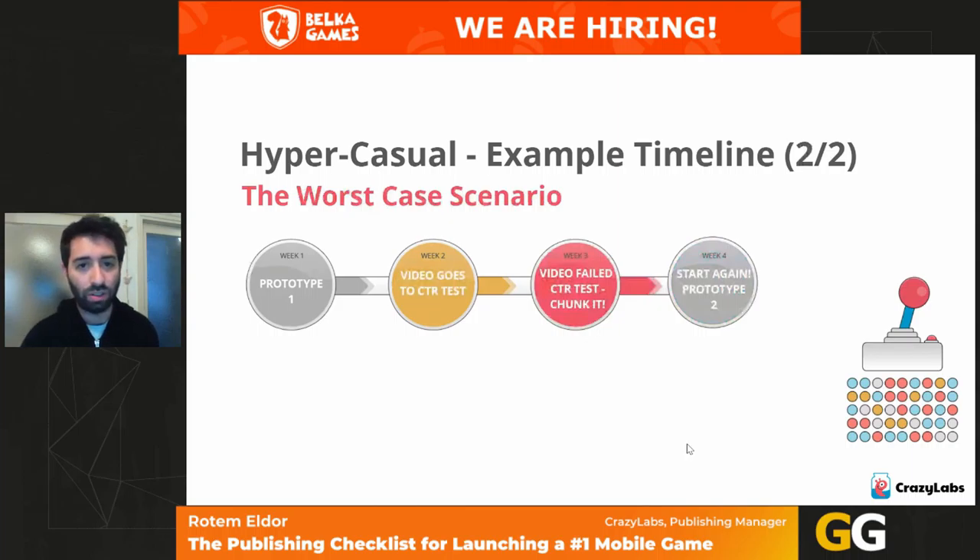In the worst case, you worked on a video for two weeks, it passed CTR but failed CPI. All right — you wasted two or three weeks tops to know you're moving in the wrong direction, which is great. Kill the idea and move on. It's very hard to nail a great CTR; we also fail a lot, but we support developers by covering expenses and helping them learn. In eight weeks, you can test four to six prototypes. Eventually, with enough tests, you will hit the game with good CTR, good CPI, good retention, and publish.